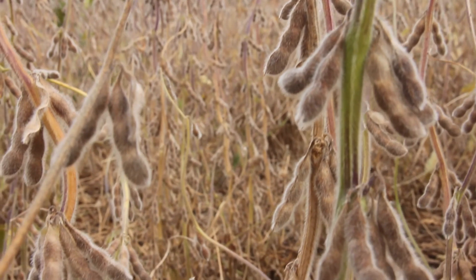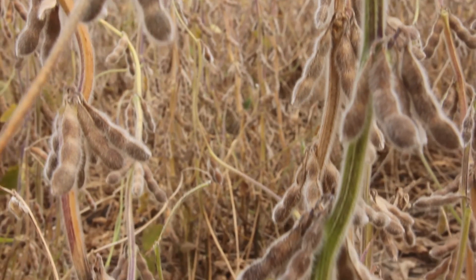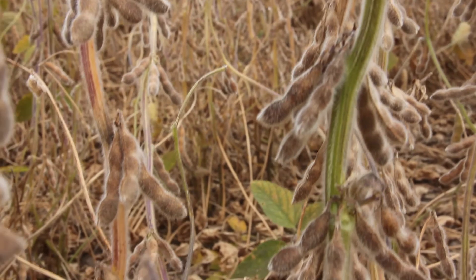We saw this a lot when the plants were lodged — when the plants had fallen over — and the top of the stem that's facing up or toward the light was purple, but then the underside was green.